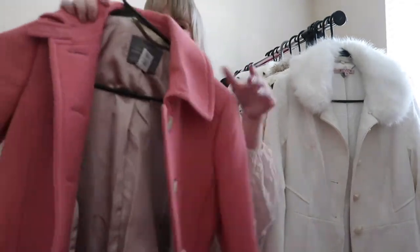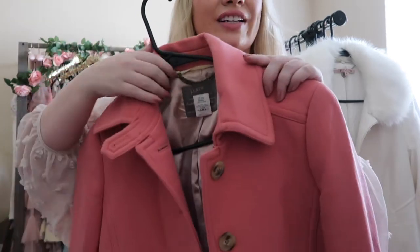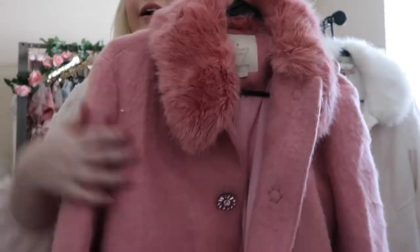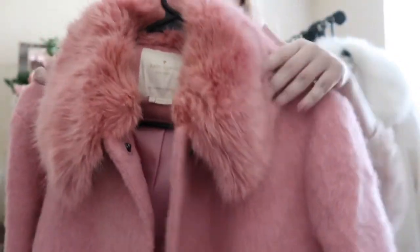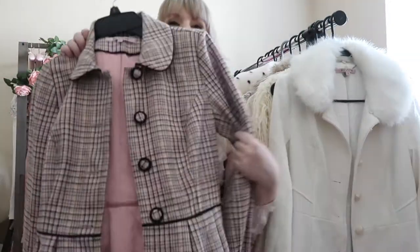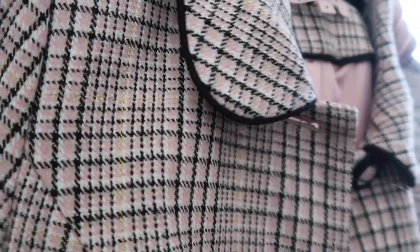This one is really similar in color. This was my first J.Crew coat and I believe I got it from Poshmark. I just need to see if it still fits — if it doesn't, I will sell it. This is one of my favorite coats from Kate Spade. The buttons are so beautiful and glamorous and I just love the faux fur. The color is really pretty. Another favorite — this one reminds me of Blair Waldorf. It's so cute. It's a pink plaid with some black and gold metallic thread.